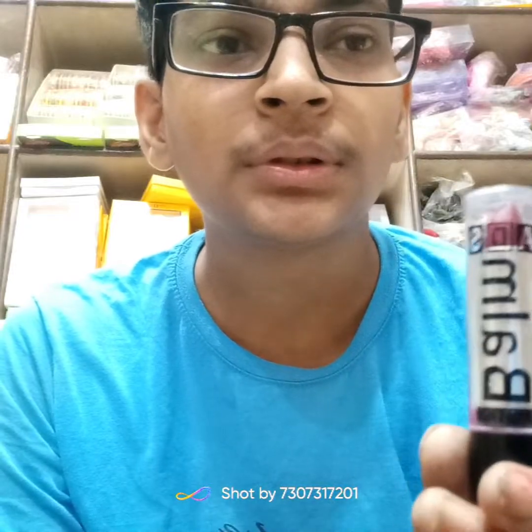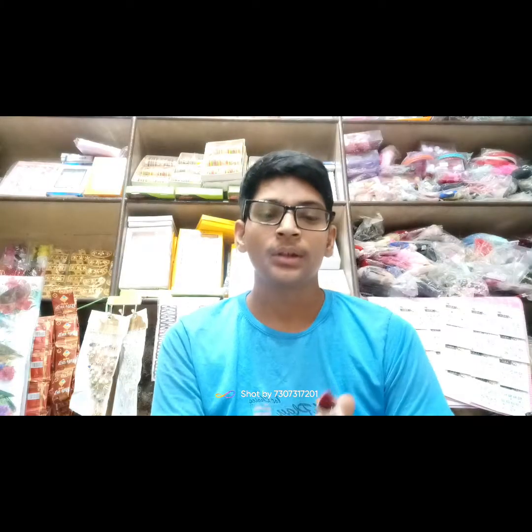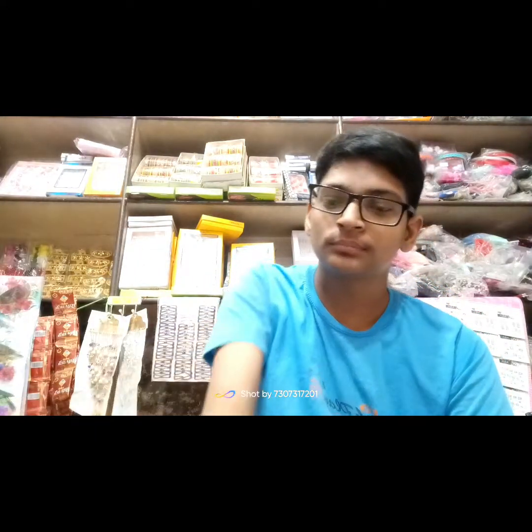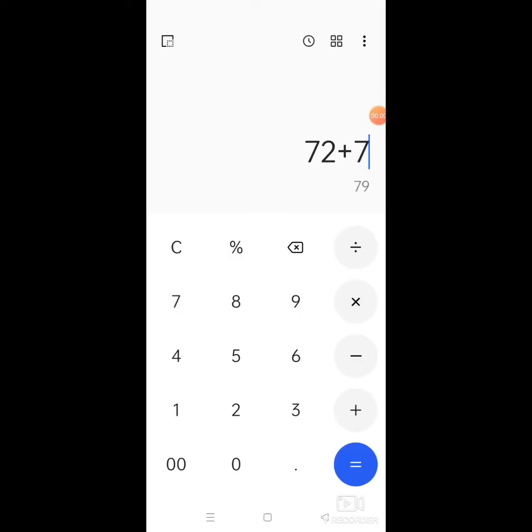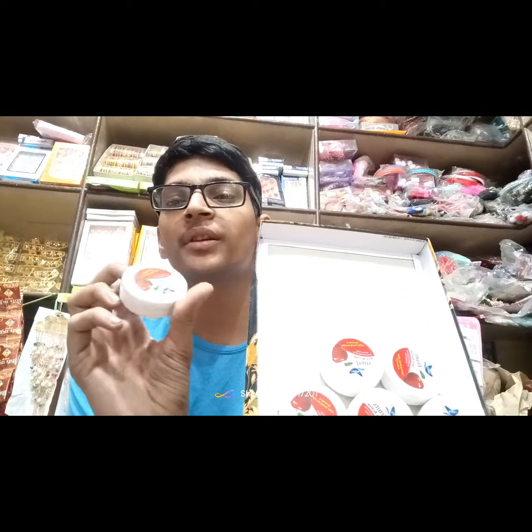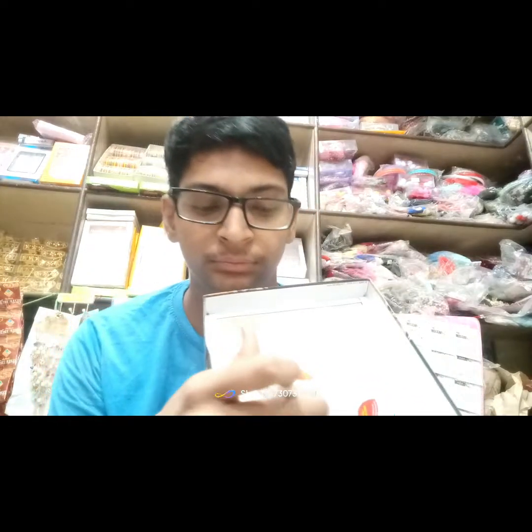This is a good quality product. Look at this — it is matte color. This is a brand-new product. This is so good, a good quality item. Thankfully it is cheap.